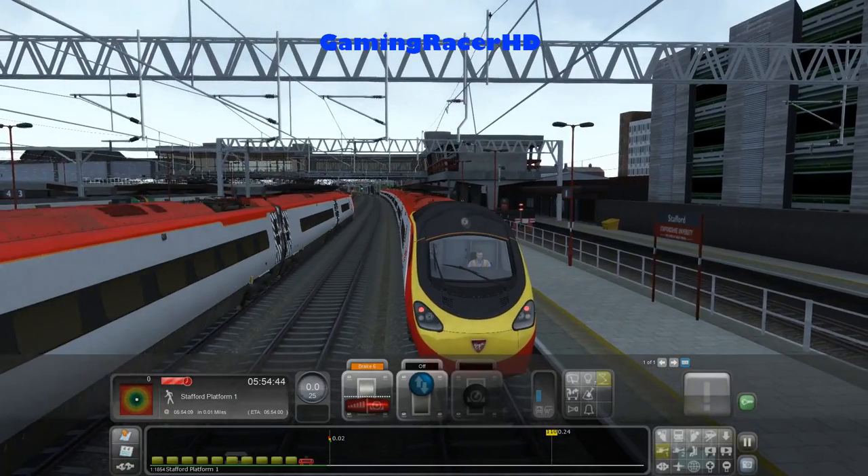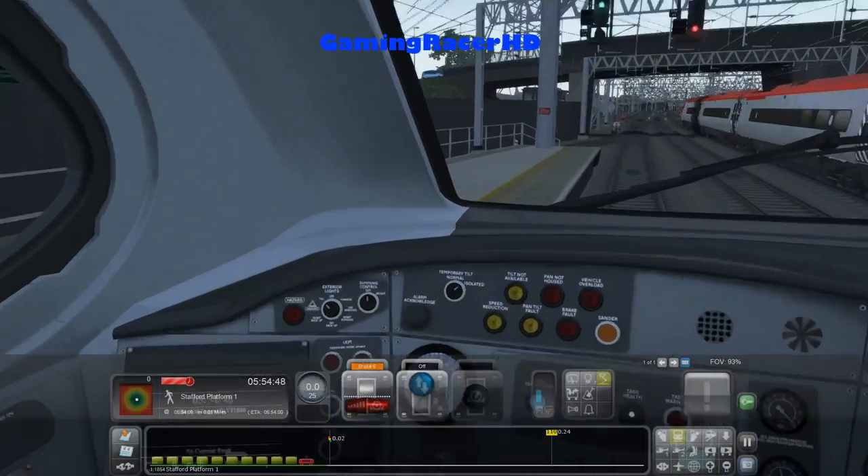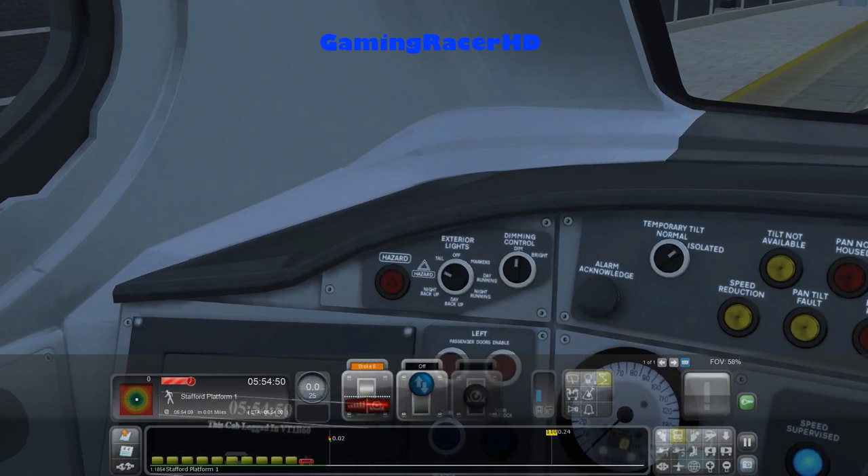There's another Class 390 coming into Stafford. Let's put the correct lights on — when you go to the hazard lights it will flash as you can see. I'm going to go to day running because obviously it's daytime.